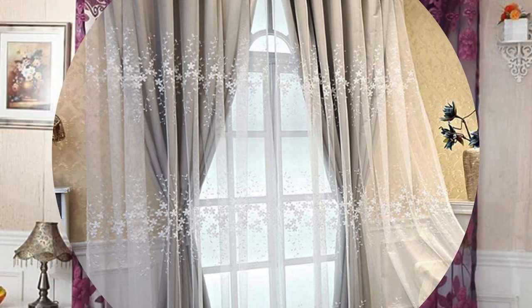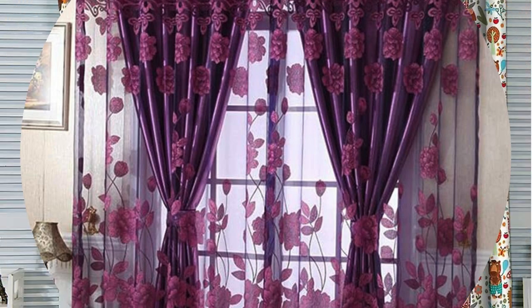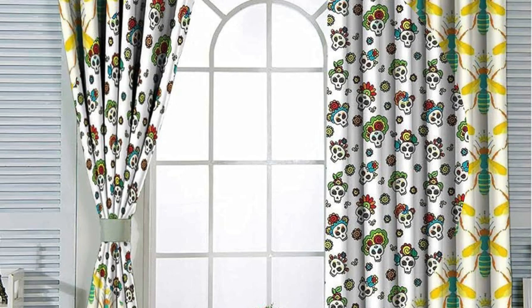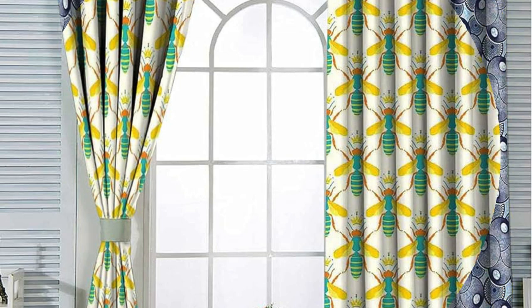The versatility of curtains and drapes is further exemplified by their ability to adapt to diverse interior styles. From the timeless charm of classic pleats to the modern appeal of sleek rod pocket designs, there exists a vast array of options to suit traditional, contemporary, or eclectic tastes. Patterned fabrics can inject personality and dynamism into a space, while solid colors provide a timeless and versatile backdrop for evolving décor.